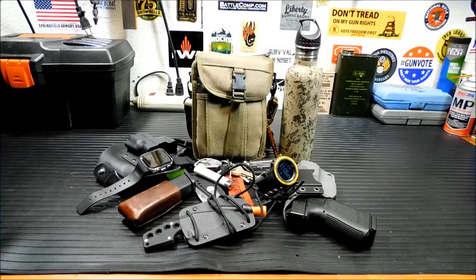Hey everybody, welcome back. It's been a while since I've done an EDC video and shown you a lot of the stuff that I carry every day. I figured we'd go through it and maybe you'll get some ideas and decide to add some things to your EDC.